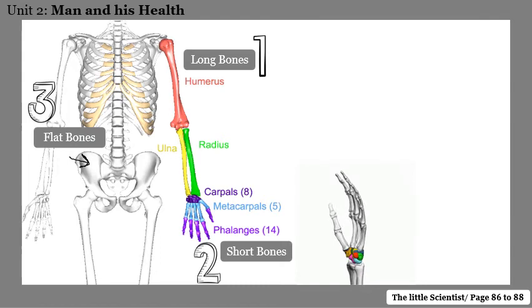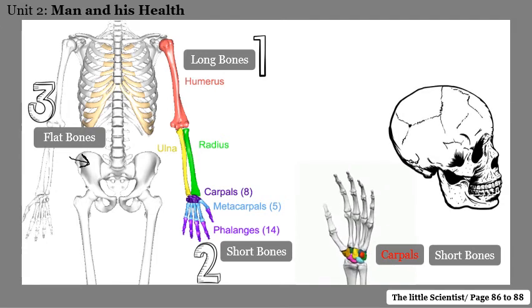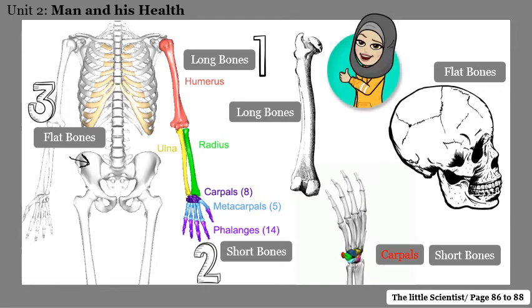Let's do a quick activity. Look at the colored bones in this hand — are they long, short, or flat? These are the carpals, and they are short bones. What about the bones of the skull? The skull is made of flat bones. Look at the femur — we said the femur is the longest and strongest bone in our body, found in the thigh. Is the femur a long bone, short bone, or flat bone? The femur is a long bone.